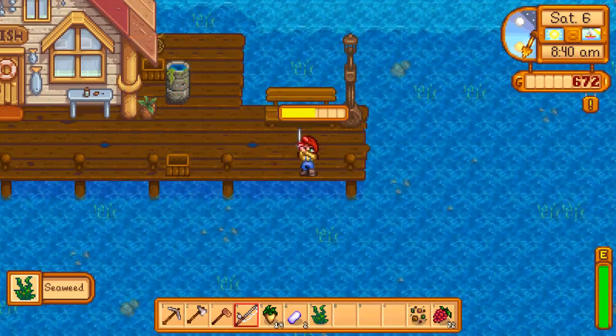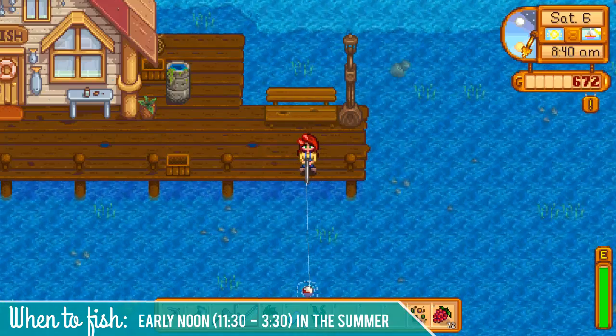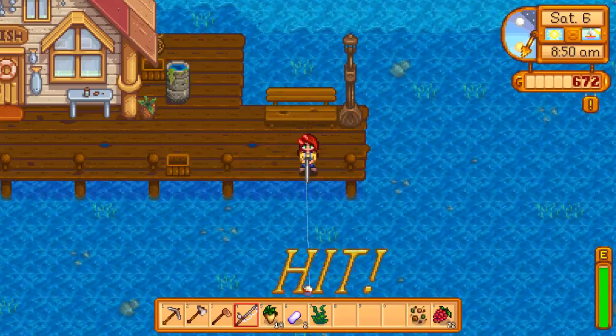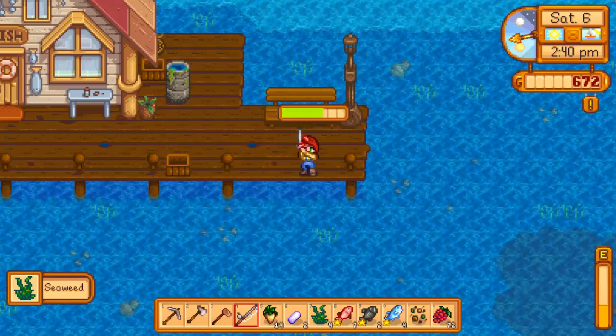For this mission you'll want to head down to the ocean in the summertime — it's the only time you can catch a puffer fish — between 11:30 and 3:30. I recommend heading down to the beach pretty early, or using a beach totem if you have one, and fishing for the whole morning to make sure you catch one.